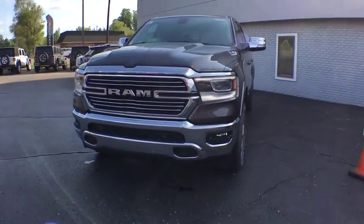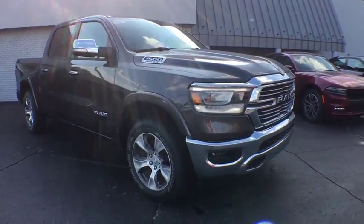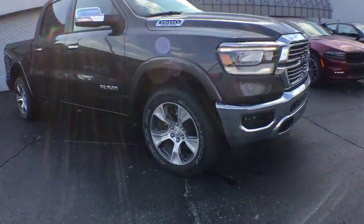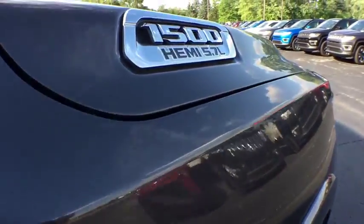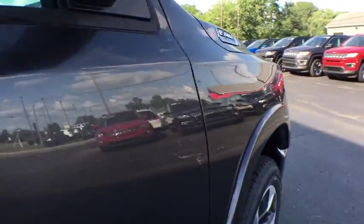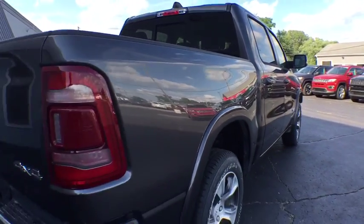We are pleased to show you the 2019 Ram 1500. Ram 1500 went against the Chevrolet Silverado, Ford F-150, and Toyota Tundra, which are all excellent trucks in their own right. The Ram took home the prize for its well-rounded strength. Here are some of this vehicle's great options.